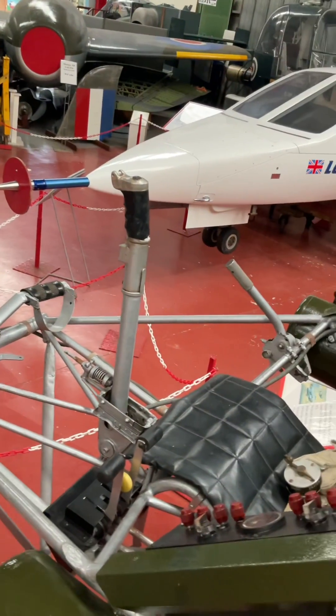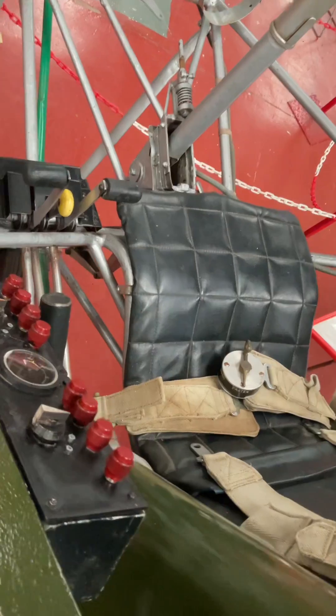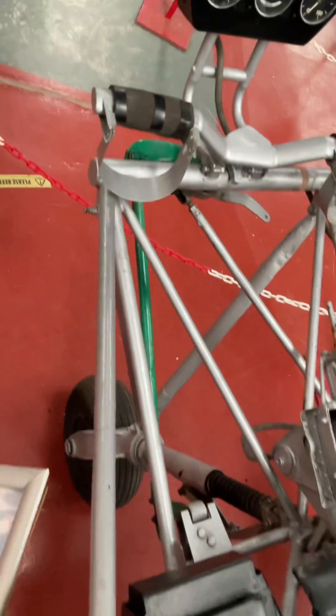The FL-282 was powered by a Bravo SH-14A radial engine which provided 160 horsepower. The engine was mounted in the centre fuselage below the rotor mast.